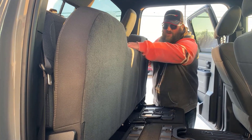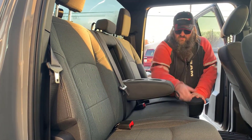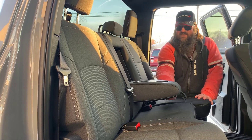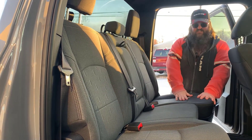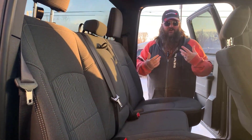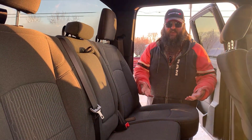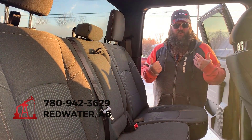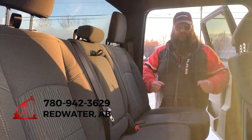I'm just going to flip the seats down one more time to show you there is a center console with cup holders for the people in the back — very nice. Obviously, it's the premium cloth seats as well. Definitely come down and take a look at these trucks. They're landing like crazy, but they're selling even faster, folks. Come on down or give me a call at 780-942-3629.